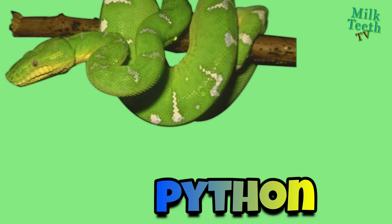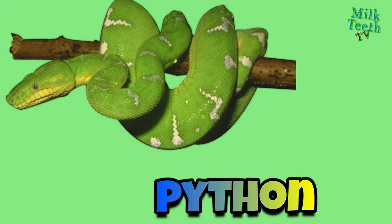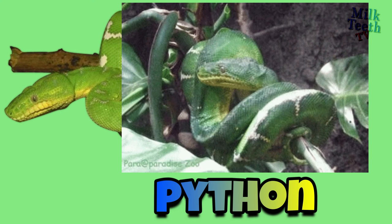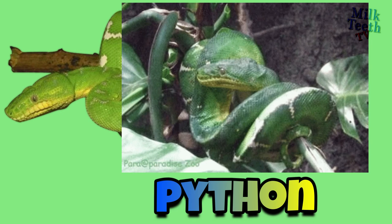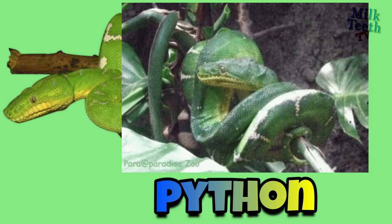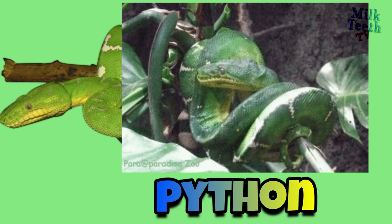Python: it is also a type of constrictor snake that is non-venomous, but it kills its prey by wrapping itself tightly around the body of the prey, just like boas and anacondas. It is a tree-dwelling snake.